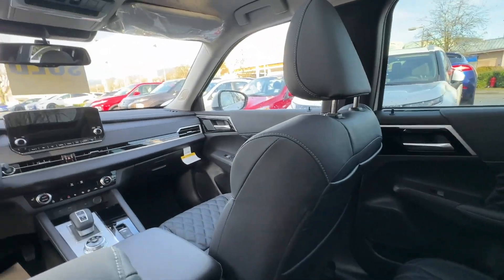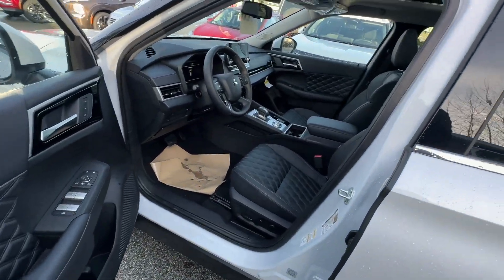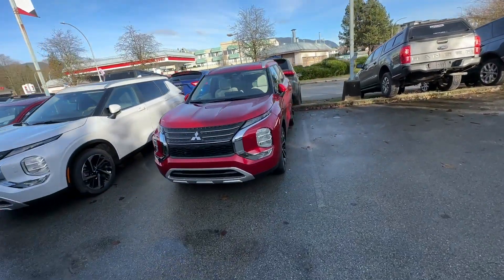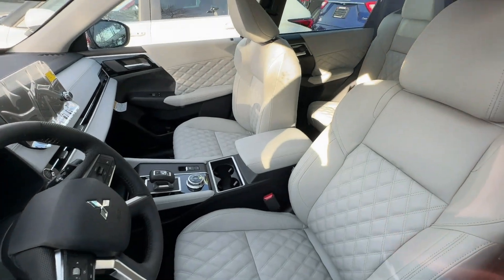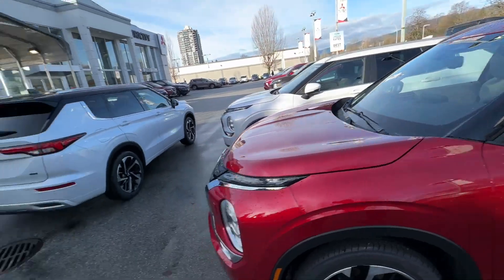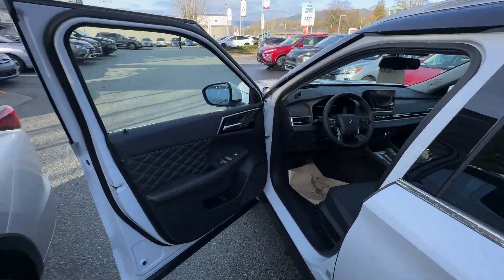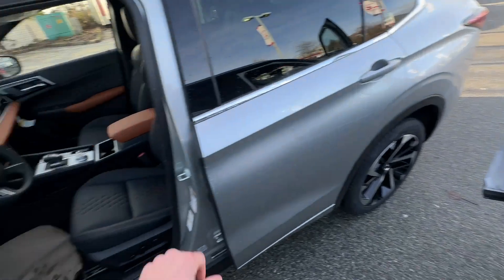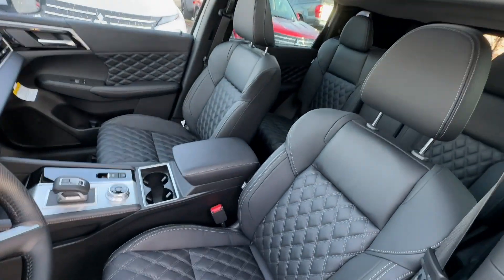Leave a comment letting me know which interior you prefer — the premium GTP interior or the regular black GT. There's also a light gray interior option available that we'll take a closer look at another time. Today we just wanted to compare these two more popular versions. Thanks so much for watching — if we're comparing black interiors, you now know the two types. See you in the next video!